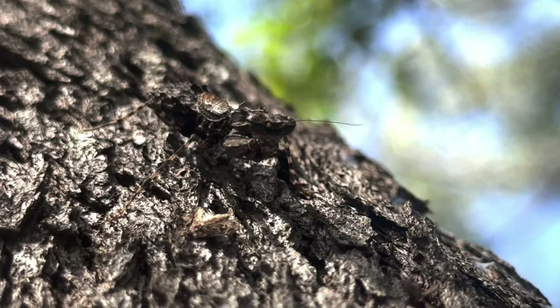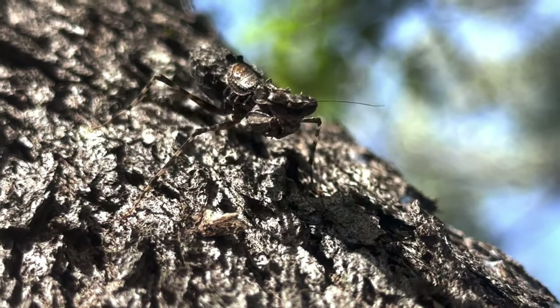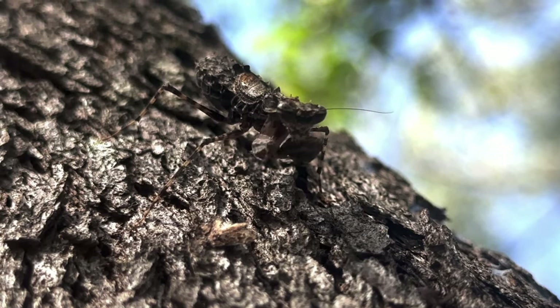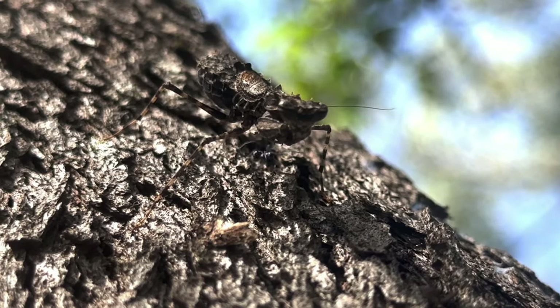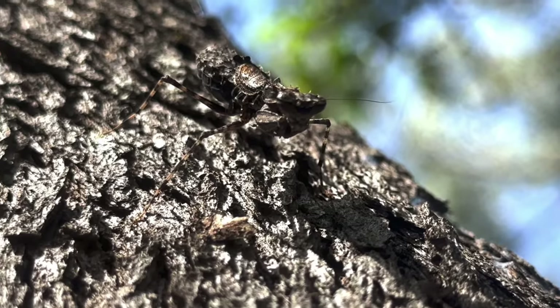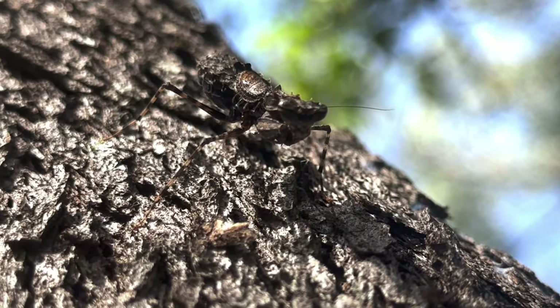Gyromantis are allegedly predators of stink bugs, which are common co-inhabitants of the eucalypt trunks they call home. Though there isn't exactly a wealth of information out there concerning these strange mantises, so I can't really elaborate much on that.